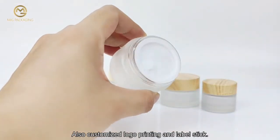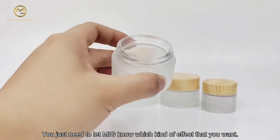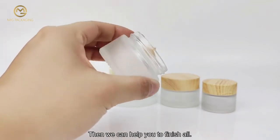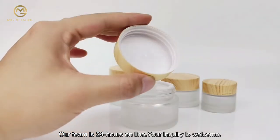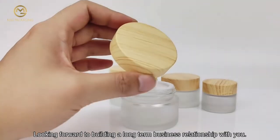We also offer customized logo printing and label stickers. Just let MIG know which kind of effect you want and we can help you finish it. Our team is online 24 hours — your inquiry is welcome and we look forward to building a long-term business relationship with you.